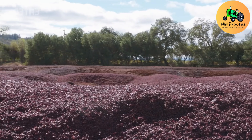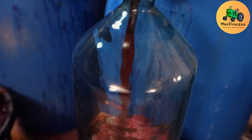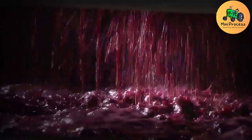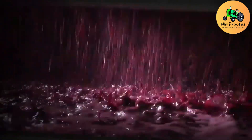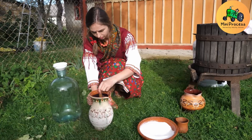Grapes are a rich source of vitamin C, vitamin K, fiber, and antioxidants. These nutrients help boost immunity, improve digestion, protect heart health, and reduce the risk of cancer. Grapes are both a delicious and nutritious food choice.